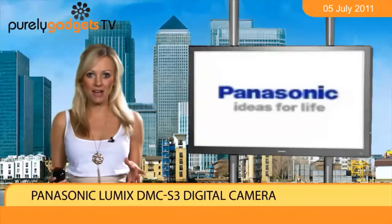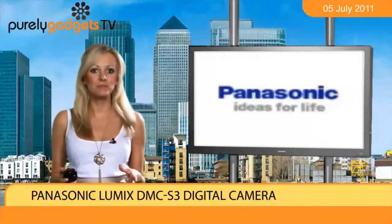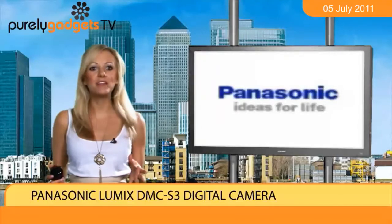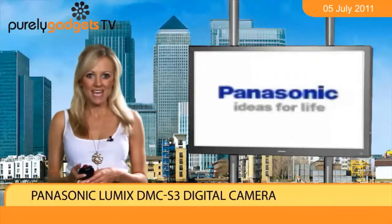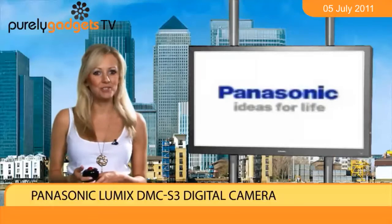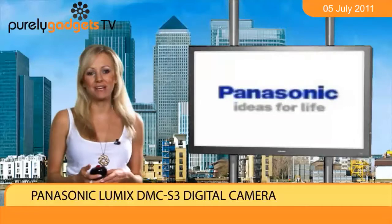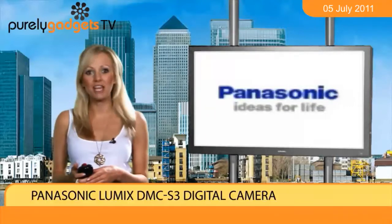Plus it weighs no more than 120 grams and is a maximum of 100mm in width, so you can carry it around on a night out without it ever feeling a burden. If this ticks all of your right boxes, head to Purely Gadgets to seek out your very own Panasonic Lumix DMC S3 right now.